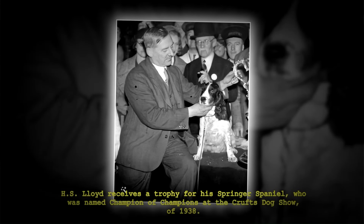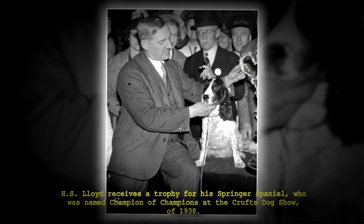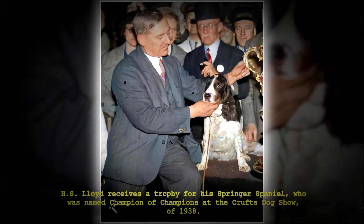H.S. Lloyd receives a trophy for his Springer Spaniel who was named Champion of Champions at the Crufts Dog Show of 1938.